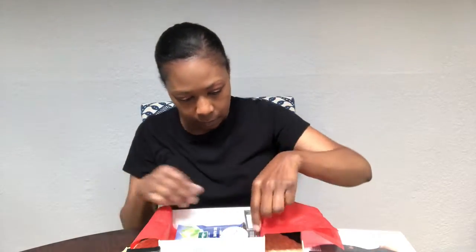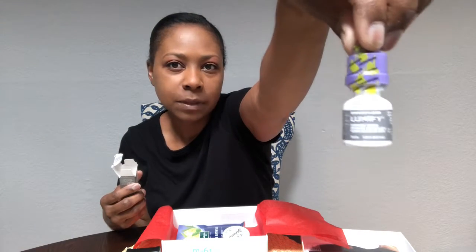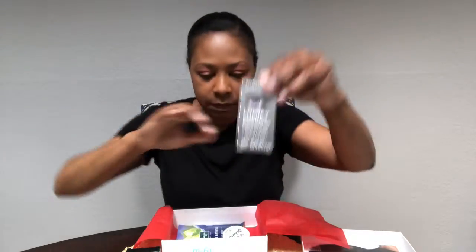And then we have some eye drops — works for one minute and lasts for eight hours. I don't usually use eye drops, so maybe someone who wears contacts. I might give this to them, just because I don't use it — I'm gonna give it to someone who will actually use it.